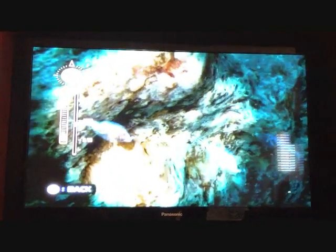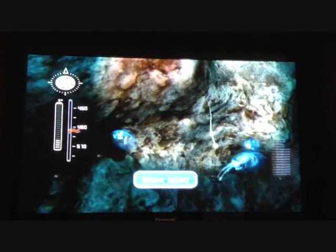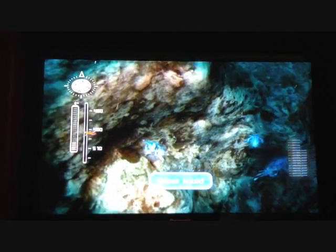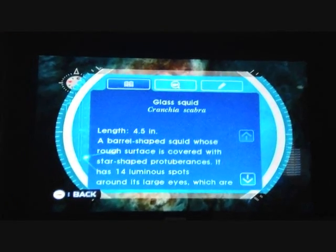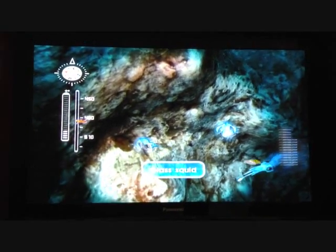Over here we have glass squid, which are pretty much transparent and they kind of glow — they're phosphorescent. These are glass squid.